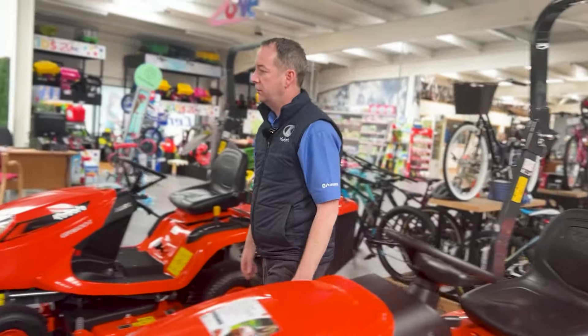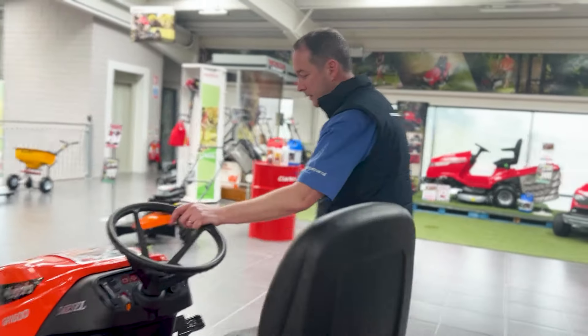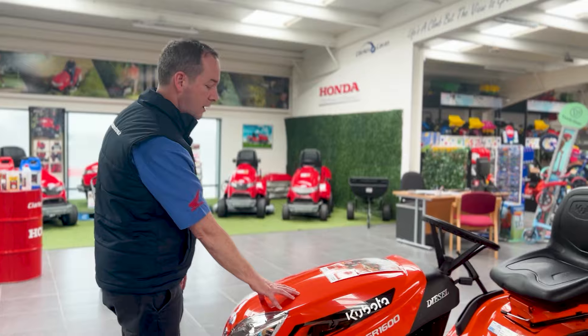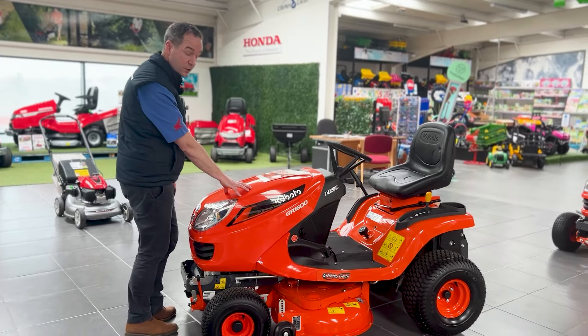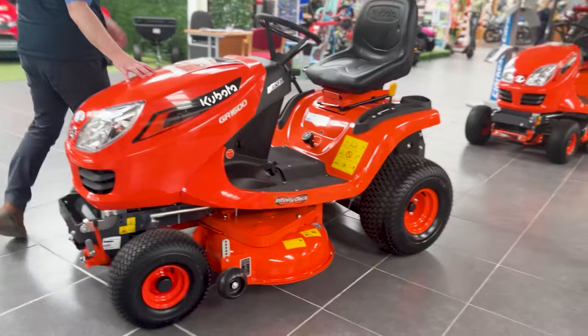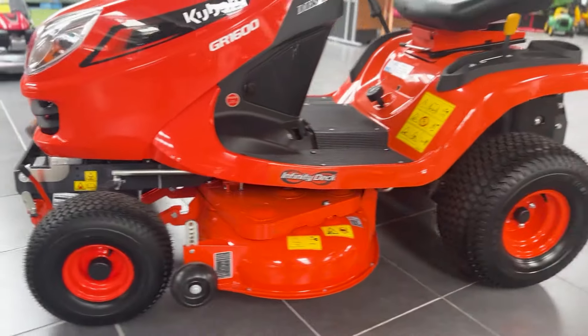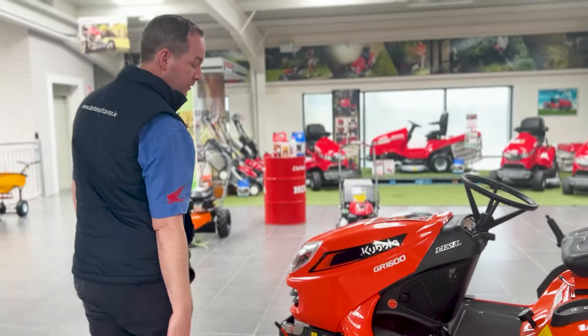The other one we have on the floor here at the minute is your GR1600ID. This here is a side discharge mower, or you can turn it into a mulching unit as well. It's the same spec as your 1600 — 13.5 horsepower, two-cylinder diesel, shaft-driven deck and shaft-driven transmission.